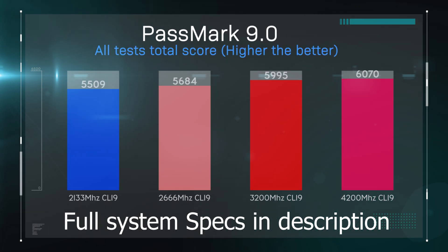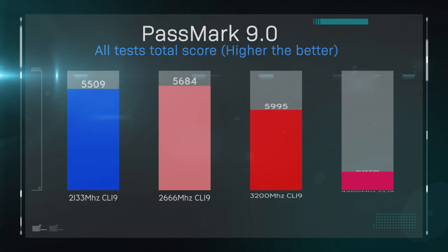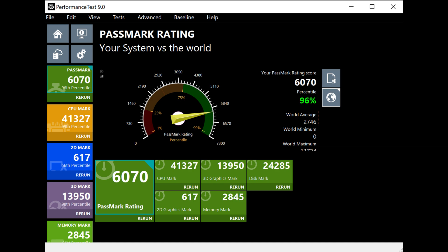On PassMark, this is the total score from all tests combined. You can see there's quite a big difference between 2133 MHz and 4200 MHz. The reason we are not testing 4400 MHz — despite the memory claiming to support it — is that we were unable to get it to run properly at that speed without crashing, hanging, or failing to boot on multiple different systems.